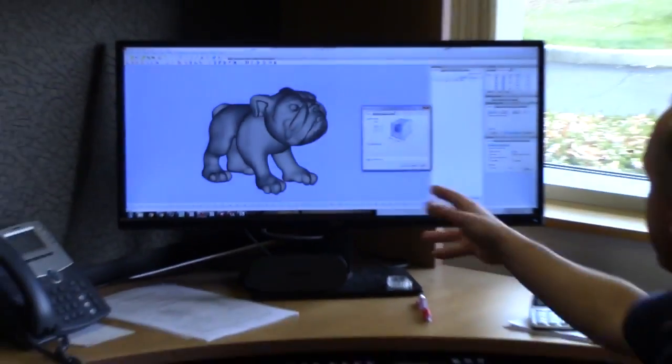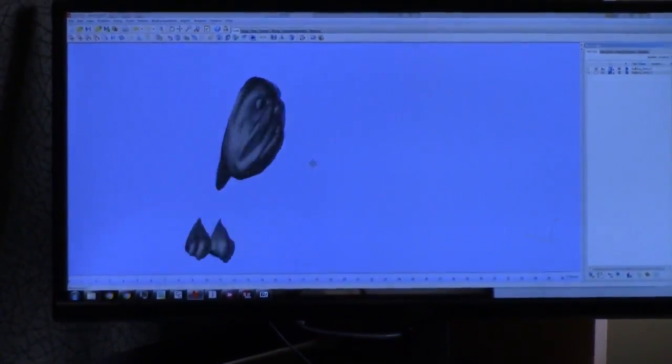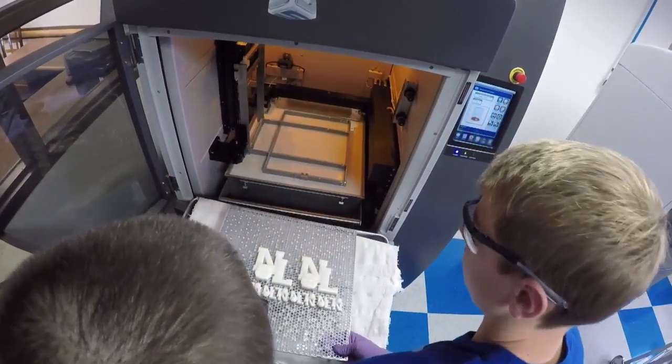All of it is based on layers. An engineer makes a 3D CAD file, and our software slices it into all those slices. You build a layer of something, you build on top of it, you build on top of it. So at the end, it comes up out of the vat and you've got whatever you got.